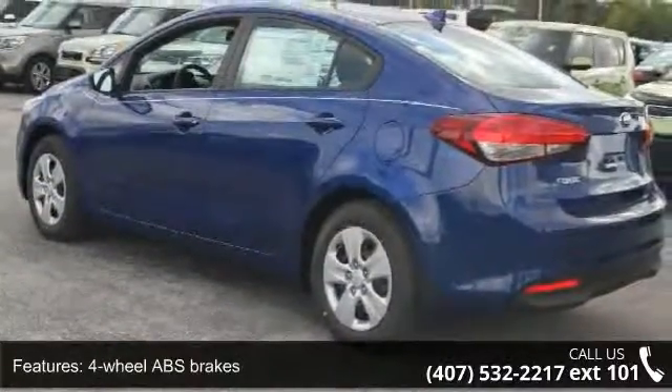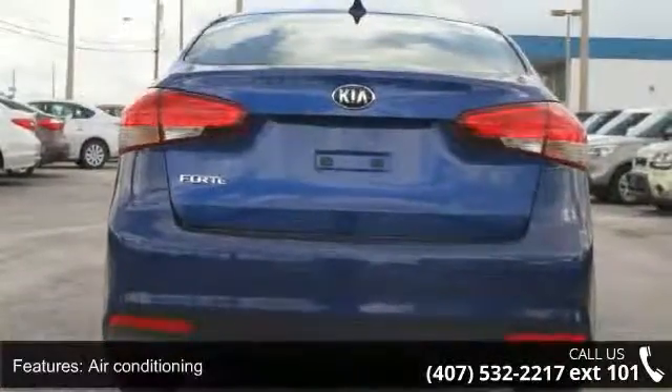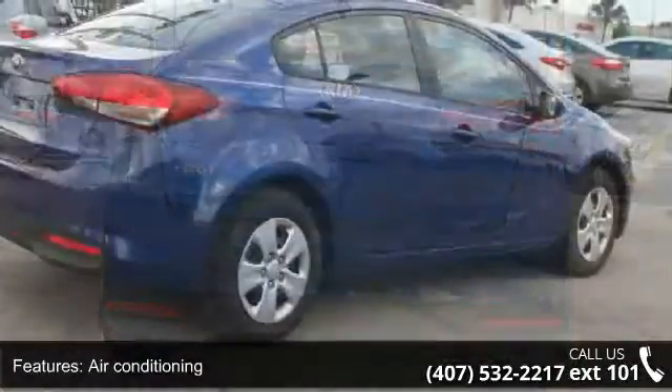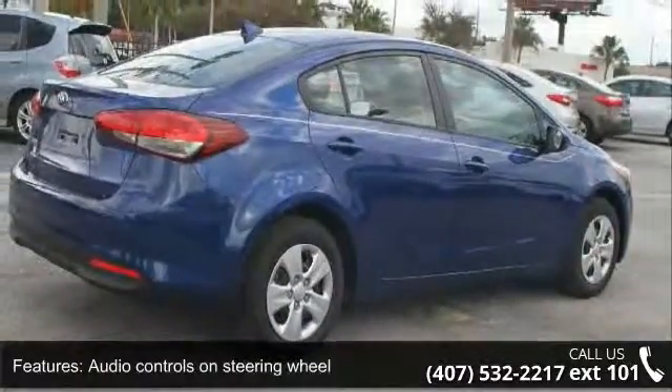Additional features include audio controls on the steering wheel, automatic transmission, Bluetooth, clock, in-dash display, external temperature display, and front wheel drive.